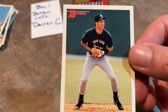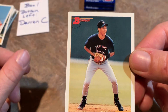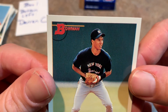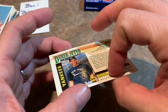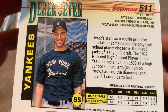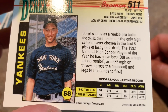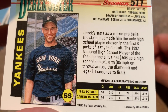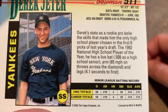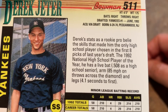Check it out — Derek Jeter rookie card. Very, very nice. Look at the young Jeter there. If you look at recently sold listings, this card goes for about $250 if you can get a PSA 10. You PSA 10 collectors are going to say there's a little blip on that right top left corner. Very nice Derek Jeter card. Check out the back: Derek's stats belie the skills that made him the only high school player chosen in the first eight picks of last year's draft. The 92 National High School Player of the Year. He has a live bat, hit .508 as a high school senior, arm clocked at 85 miles an hour, throws across the diamond, and legs to first in 4.1 seconds. Derek Jeter would go on to be one of the great Yankees of all time — number one overall 92 draft pick.